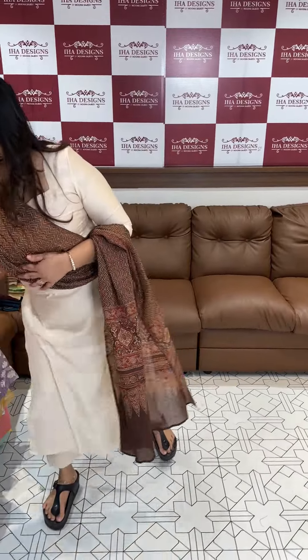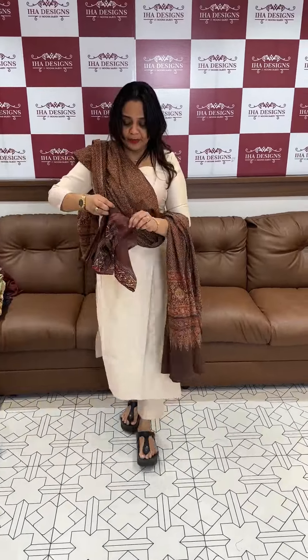Coffee Brown, Ajrak printed. This is perfect, 100% organic cotton, it is very comfy. I will show you this one and finish with this one.